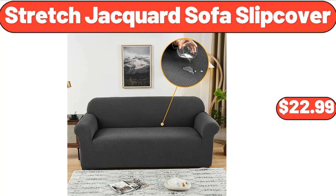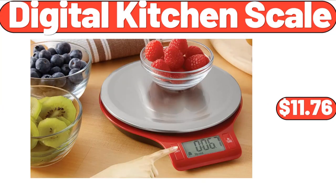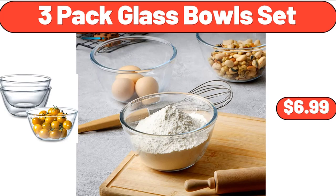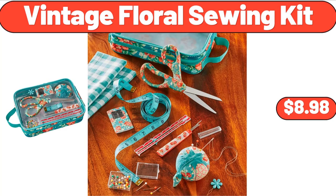Stretched Jacquard Sofa Slip Cover, $22.99. 4-Piece Rectangular Glass Bakeware Set, $12.99. Digital Kitchen Scale, $11.76. 3-Pack Glass Bowls Set, $6.99. Household Portable Sewing Set 1–15 Pieces, $8.95. Vintage Floral Sewing Kit, $8.98.